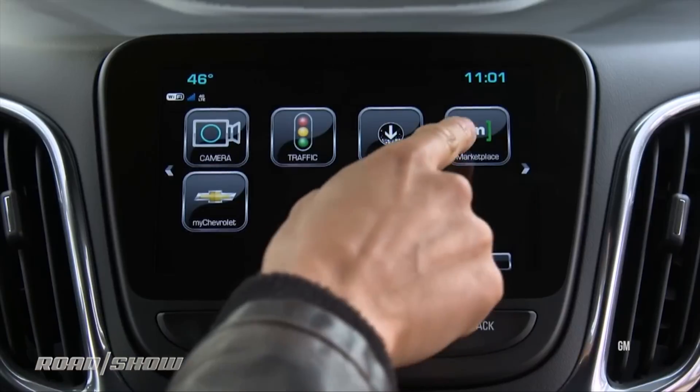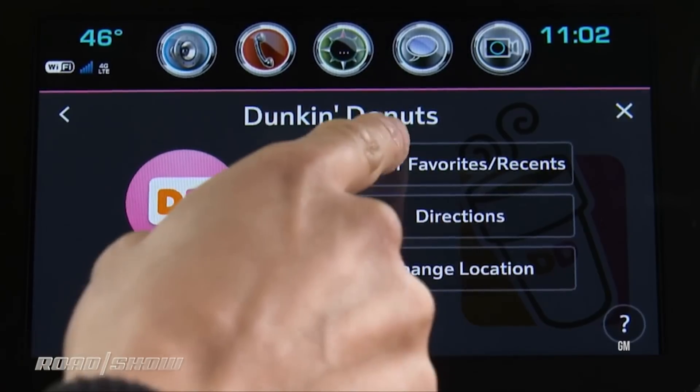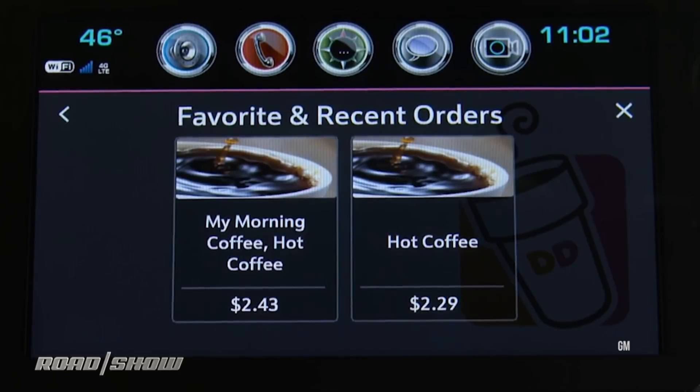Once you've got something like that going on, you open the door to a lot of interesting commerce as well. Commerce and media preferences are where you get a lot of other companies saying, 'interesting' — the car is now a place that knows consumers at the individual level. That's a targeting win.